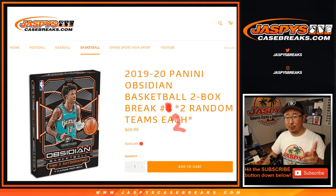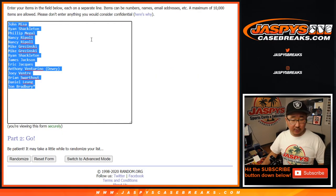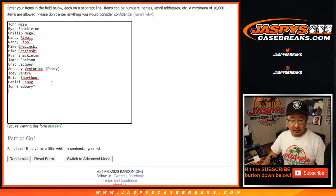Now for this quick little two-box break, one spot gets you two teams, so let's double up your names.